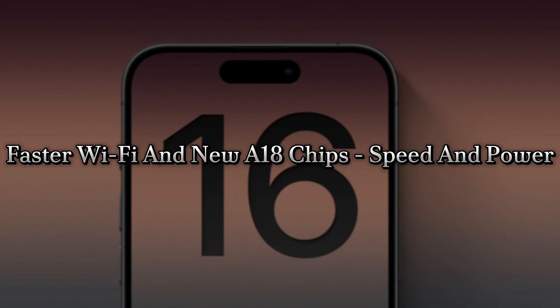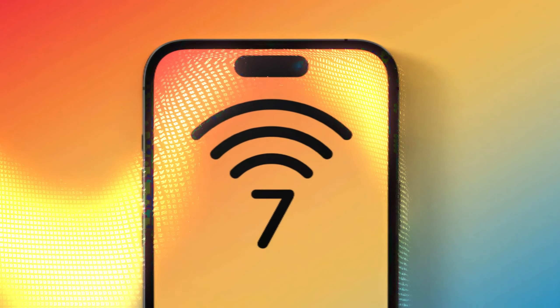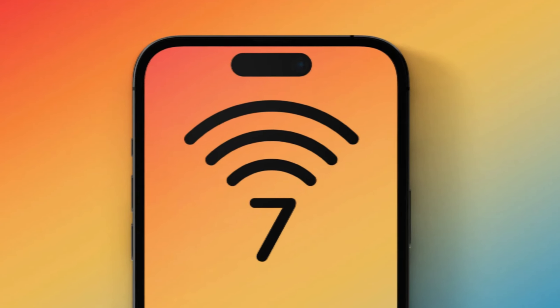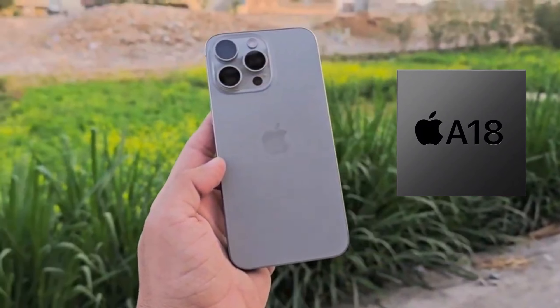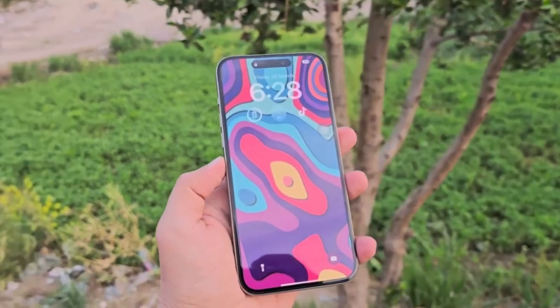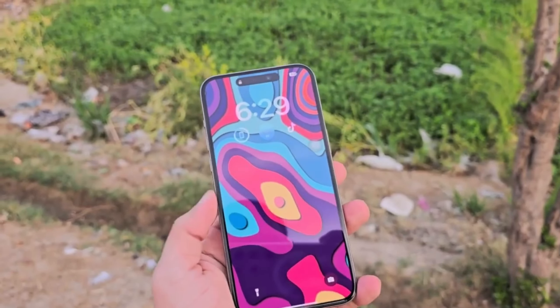Faster Wi-Fi and new A18 chips — speed and power. The iPhone 16 Pro models are expected to debut Wi-Fi 7, offering faster speeds and more reliable connectivity. Additionally, all iPhone 16 models will feature Apple's next-generation A18 chips, built on TSMC's second-generation 3nm process. These chips will power new Apple Intelligence features, making your iPhone smarter and faster.